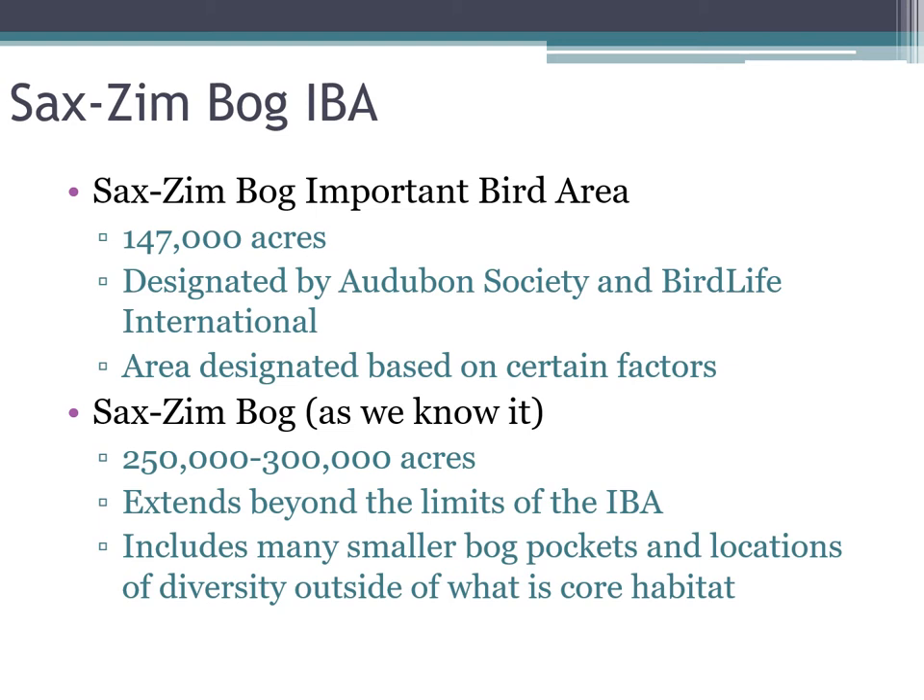For our organization, the Friends of Sax-Zim Bog, we like to include a little more — around 250 to 300,000 acres — extending beyond the IBA because there are smaller bog pockets, or maybe inaccessible places that are still bog and still important, just outside of the boundary of our core habitat.